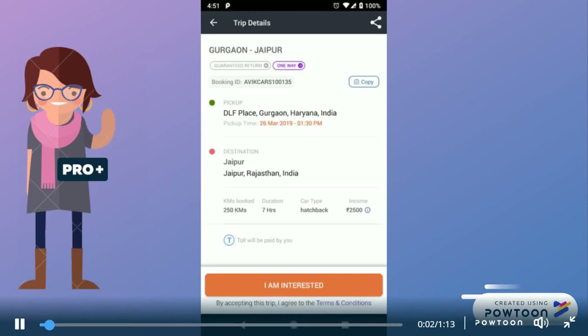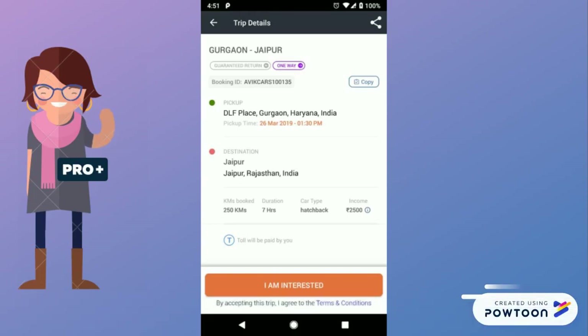When you select a duty, there is a new feature I am interested in on your updated driver app. Kindly click on this option.